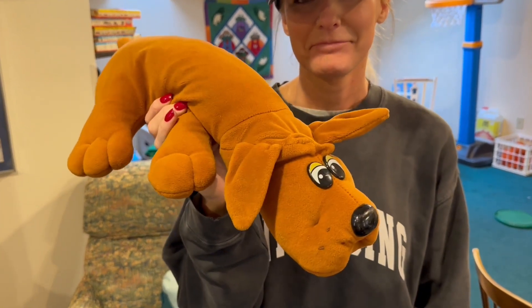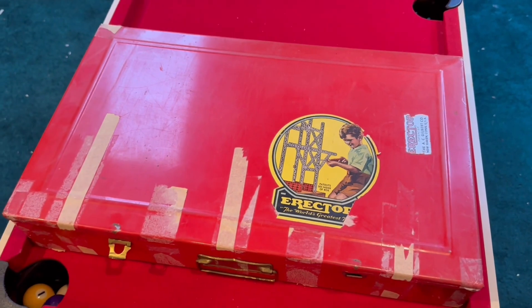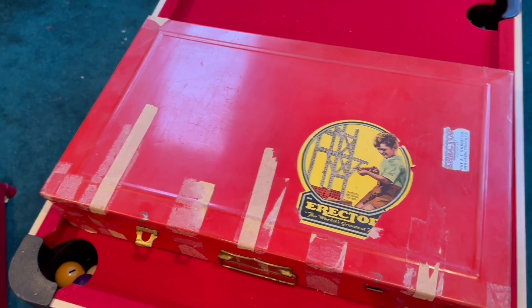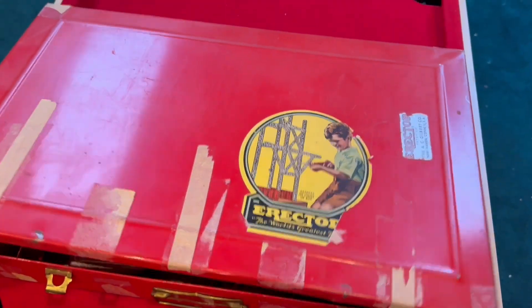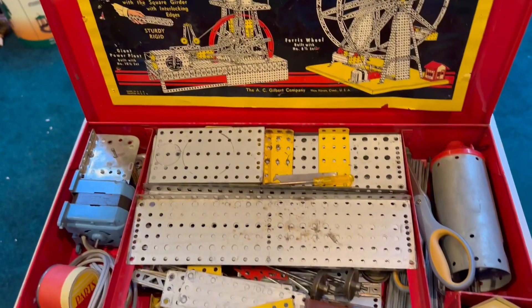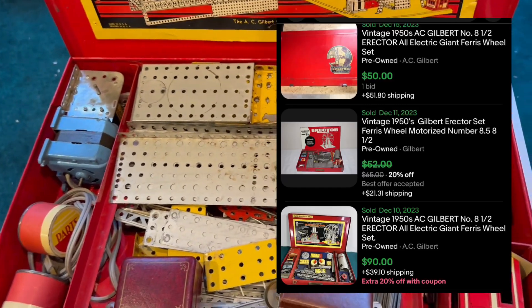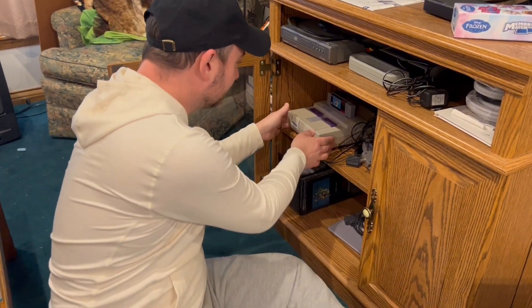Unfortunately, pound puppies don't resell as well — too sentimental. One of the coolest pieces, not necessarily for value but for nostalgia, is Frizzy's dad's Erector Set from when he was a kid — we're talking the 40s and 50s. It's the World's Greatest Toy, and he built a giant ferris wheel. Look at all these pieces — toys have really changed over the last 80 years.